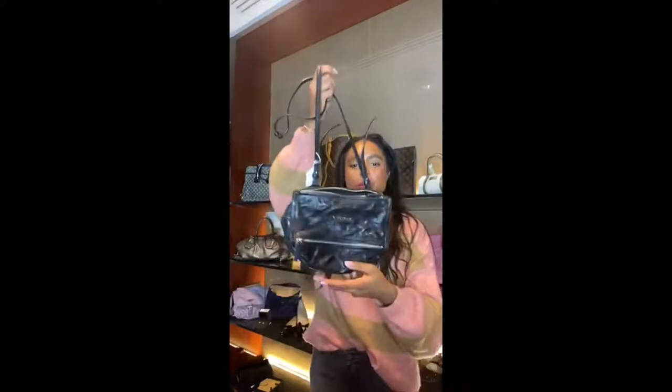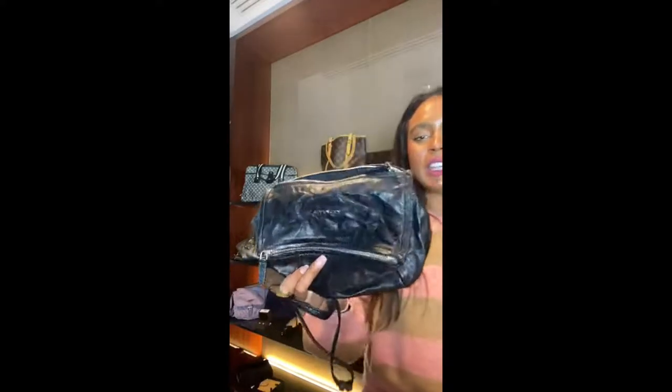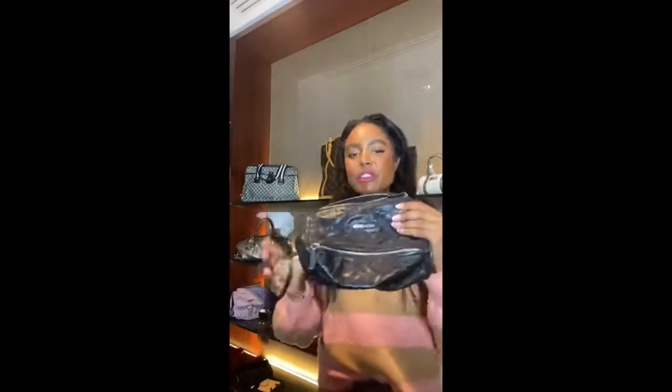This is the Givenchy Pandora bag. If you're aware of this style, these have been re-modernized in many different ways and are still produced by Givenchy, but now with a top handle, retailing for around £1,300. The Pandora bag actually came out in the fall of 2007, so it has been around for a long time — you can definitely call it a classic.